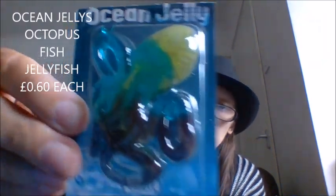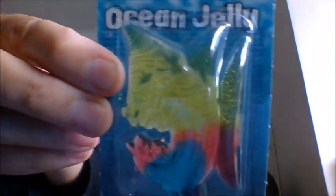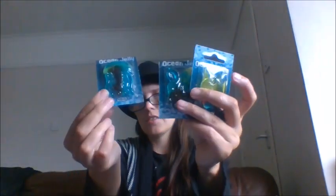I do have a thing for jelly sweets, so I got some of these. I'd actually seen a picture of these on their Facebook page. These are ocean jellies — basically jelly shapes. This one is in the shape of an octopus, and we have a jellyfish — which actually matches my jellyfish socks! And then we have this kind of weird angry fish. They're all just normal squidgy jellies, three little sea creatures.